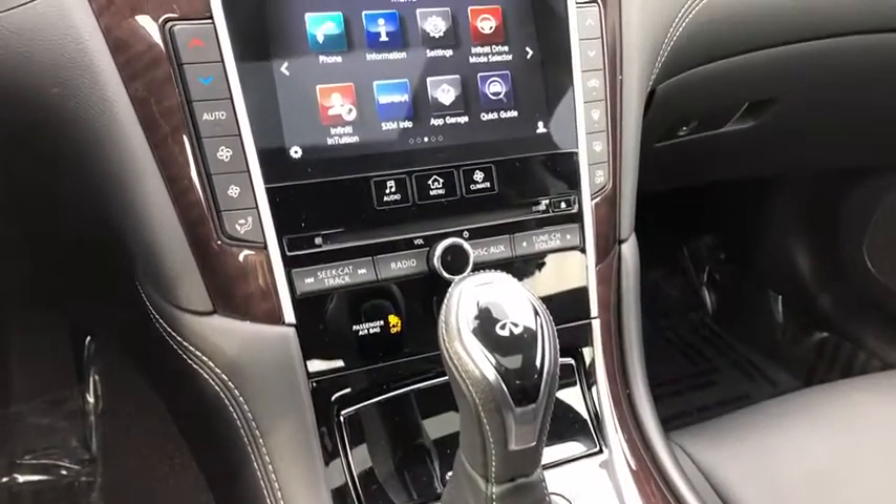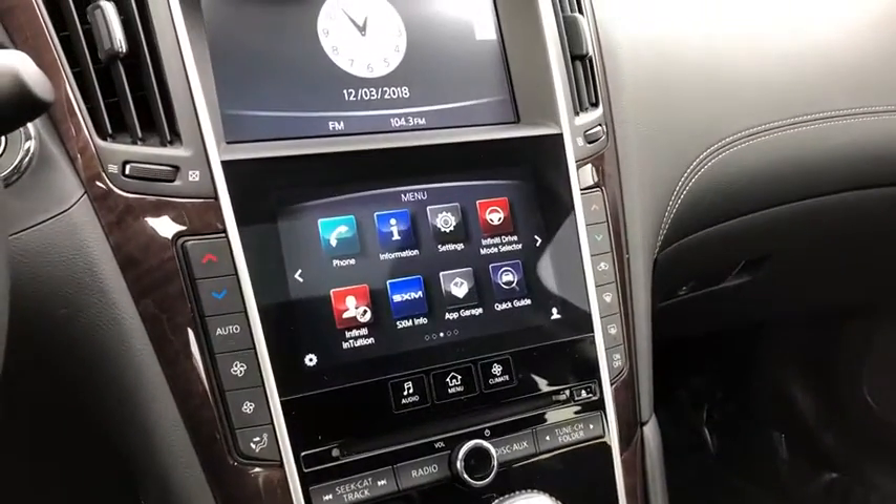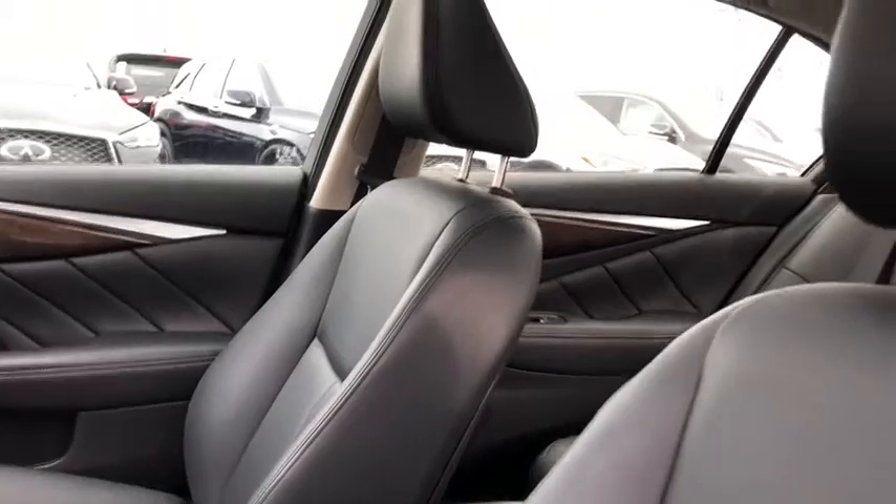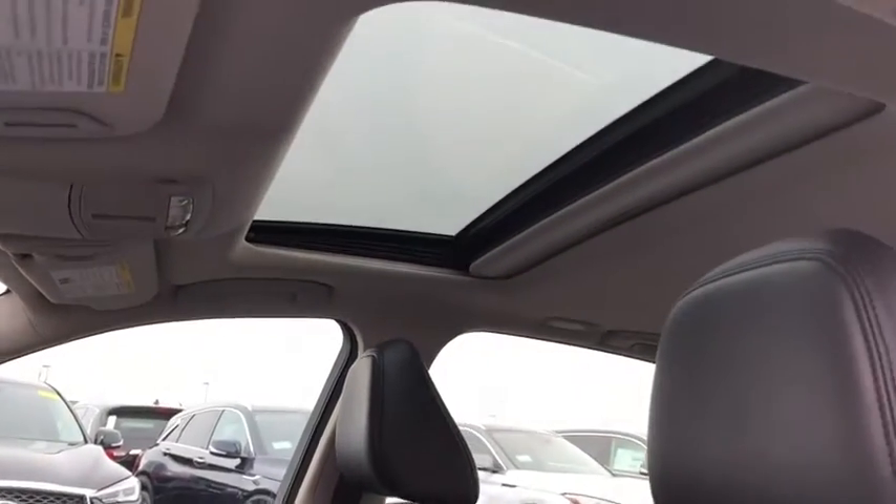Rear window defroster, power windows, compass, CD player, trip computer, panic alarm, overhead console, brake assist, power moonroof. This vehicle offers reliability and good looks at a great price.